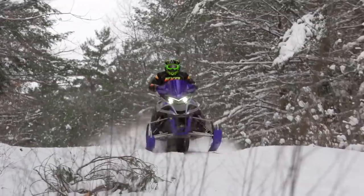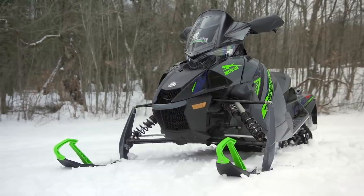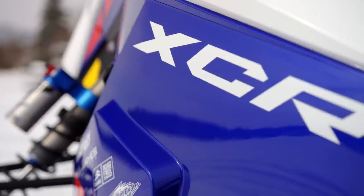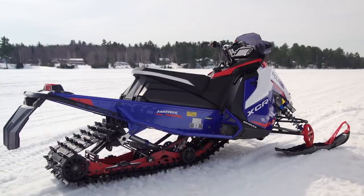The sleds we considered for this year's Sled of the Year award are Yamaha's Sidewinder LTX LE, Arctic Cat's Thundercat, Ski-Doo's Renegade XRS 850 with SmartShox, the Lynx Rave RE, and Polaris' XCR 850. Interestingly, these all have 137-inch track lengths.